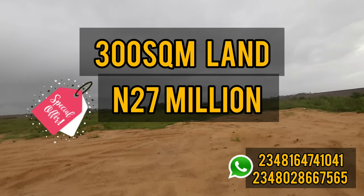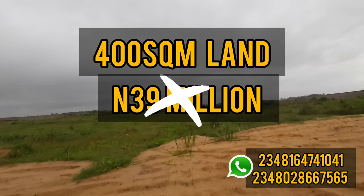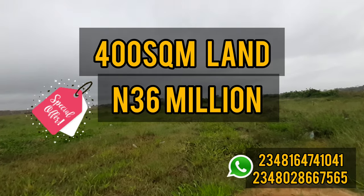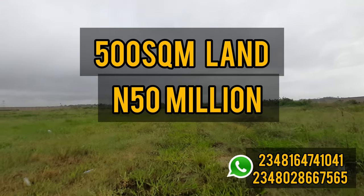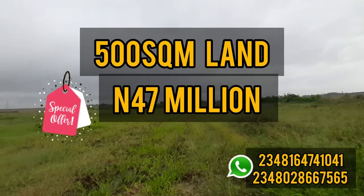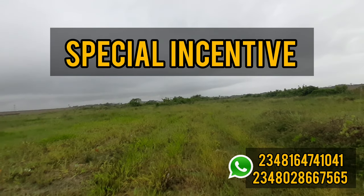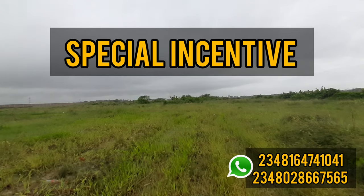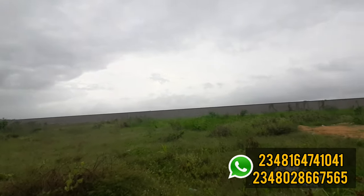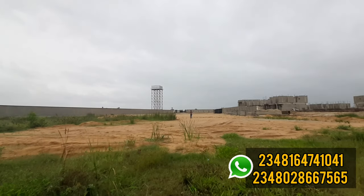A 400 square meter plot is going for 39 million naira, with a discounted price of 36 million naira. A 500 square meter plot goes for 50 million naira, with a discounted price of 47 million naira. There is also a special client incentive offer: for those who decide to buy the 500 square meter, you are already getting a three million naira discount — instead of paying 50 million naira, you pay 47 million naira.